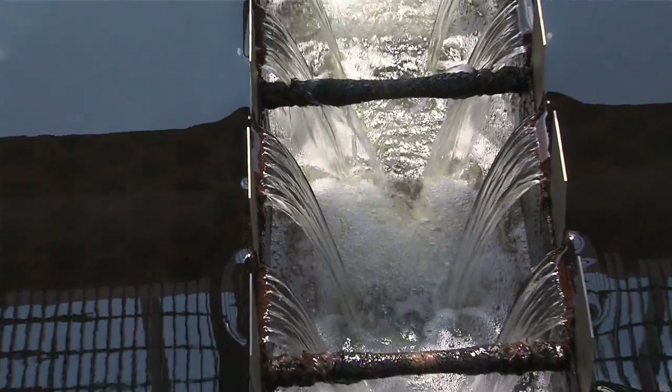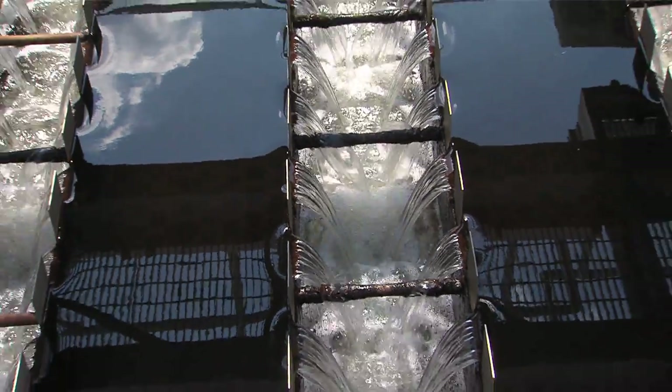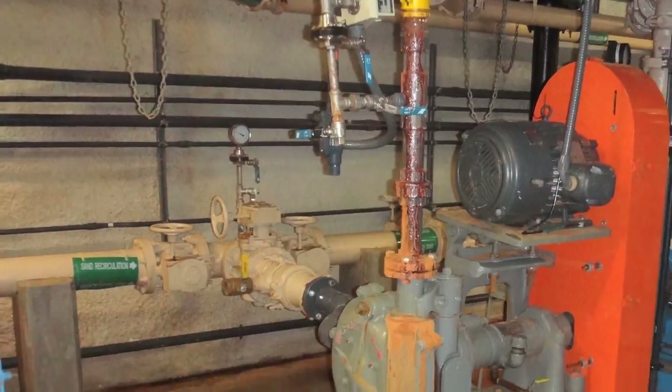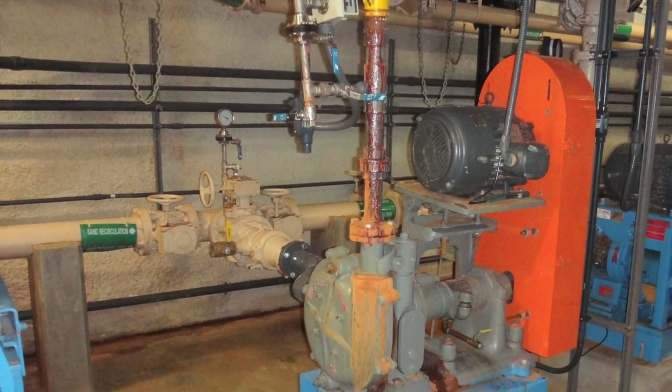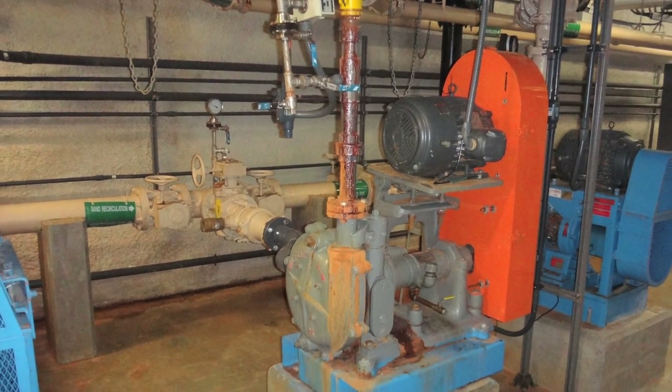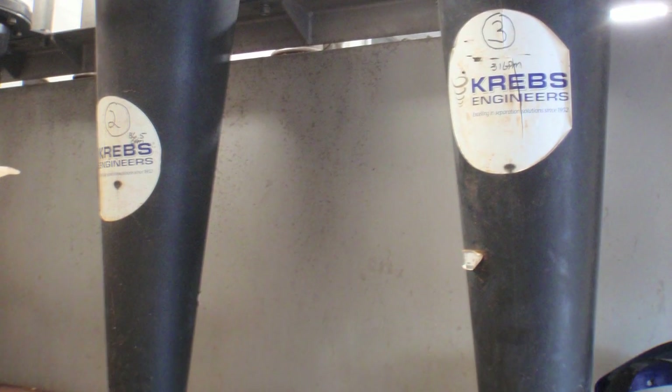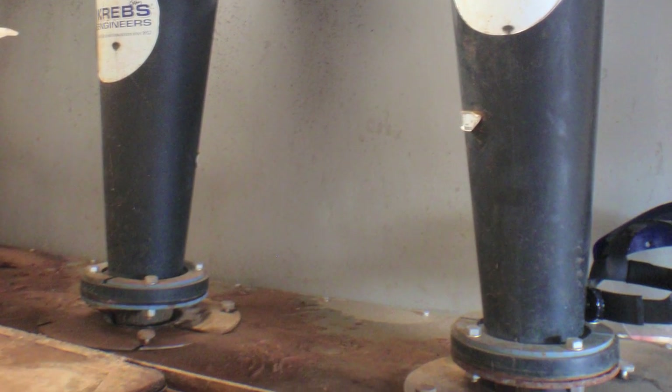The flow goes into a small settling chamber where the heavy particles settle to the bottom where they can be removed. Just like in the previous treatment steps, a pump removes the sludge from the bottom of a settling tank. But before it is pumped away for further treatment, the sludge passes through a device that separates out most of the sand for reuse.